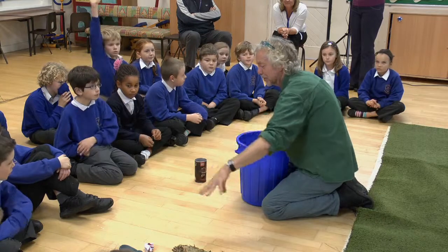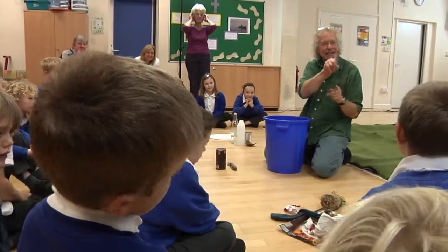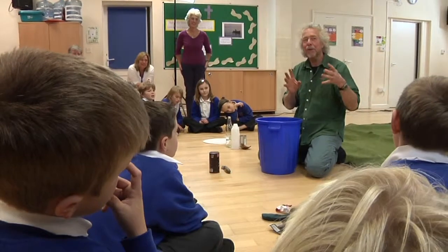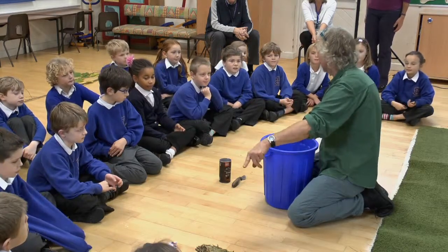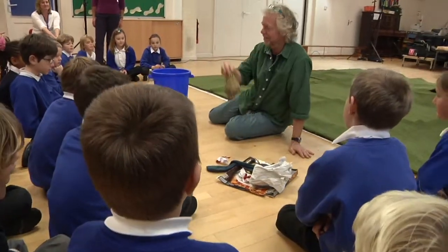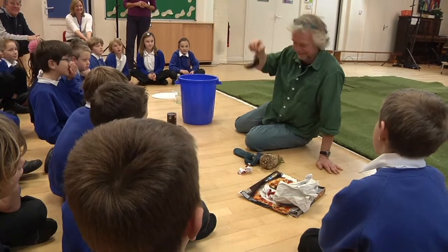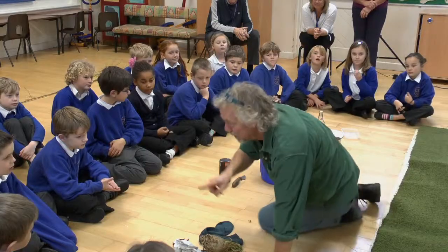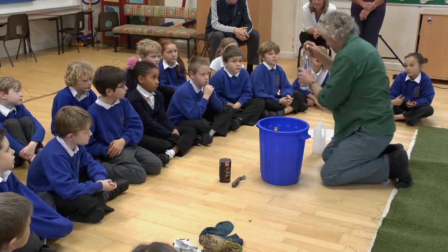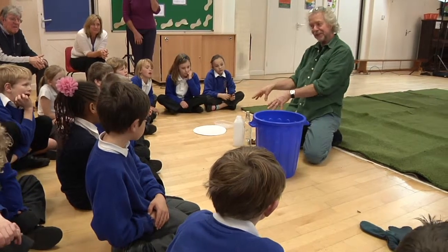Do you know what we call things like that? There's a name we can give to all of those things on that side — it's something to do with the fact that they were all once living. All living things are organisms, aren't they? So have you heard the word 'organic'? All of these things are organic because they were all once living — paper from trees, that banana. Whereas everything over here — glass, plastic, metal — those were never living, were they? So those are the things that are going to be left.